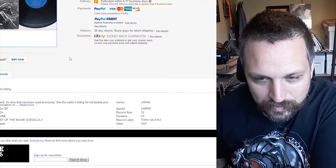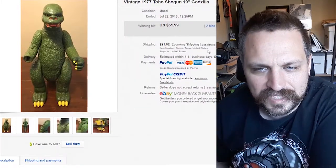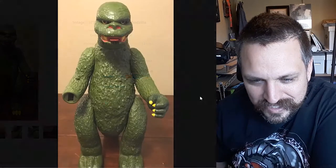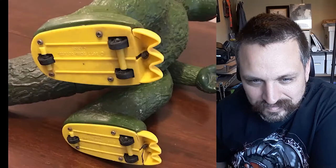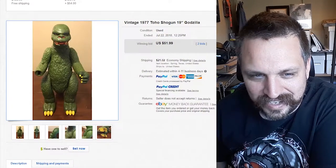Here we have a vintage 1977 Toho Shogun 19-inch Godzilla. The poor dude looks like he's missing an arm — missing his right hand. Got a little lever on the back of the neck, maybe it sparks or opens his mouth. And it's on skates — that's kind of cute. This sold for $51.99, which definitely shows that it's collectible.